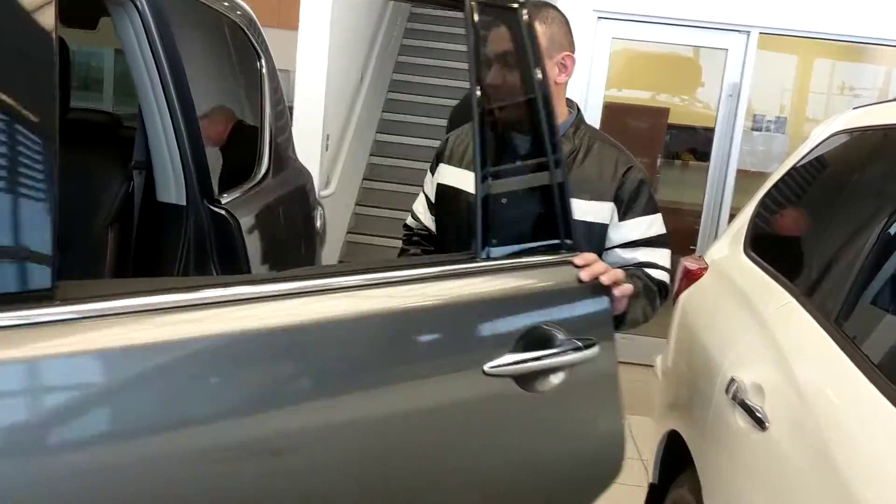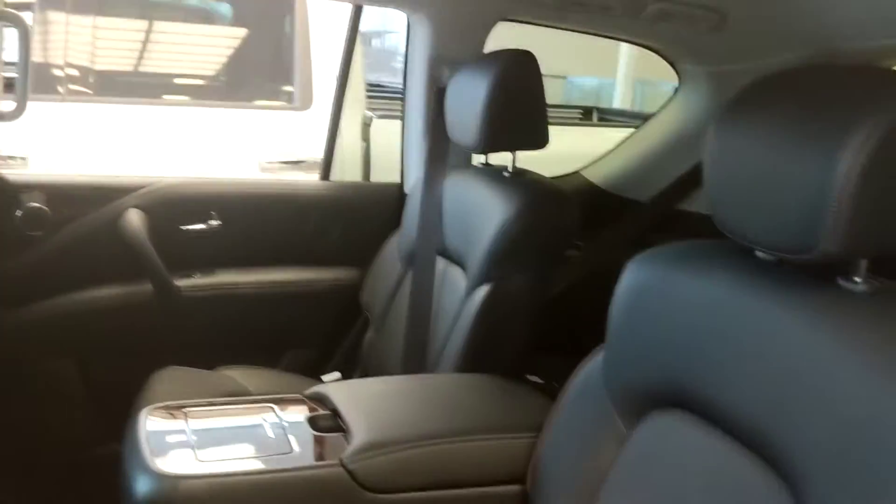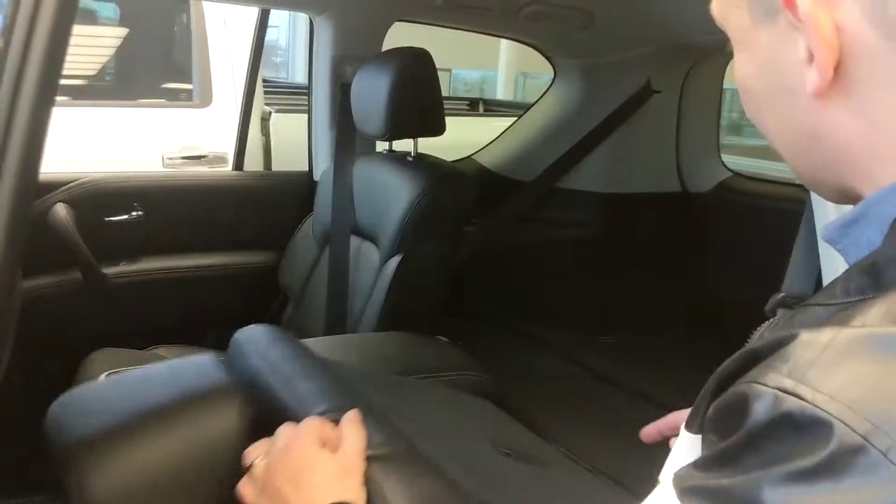And of course, being an Armada, plenty of room in the back. This one does have the captain's chairs, so nice and comfortable for passengers in the back, as well as easy access to the third row, which is folded down to show you some cargo space there.